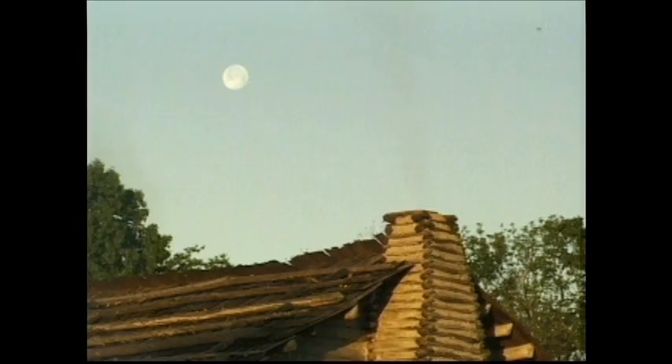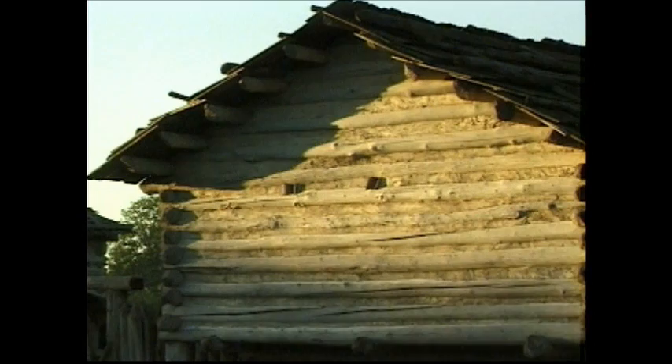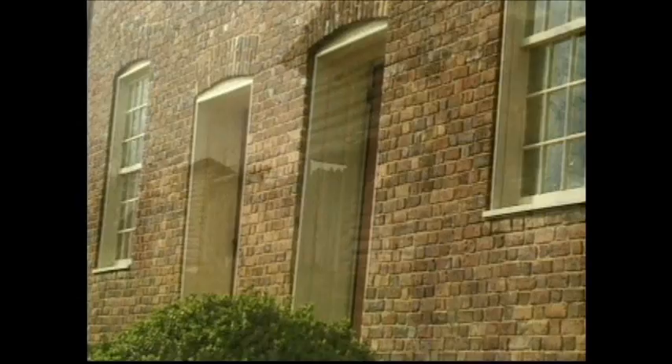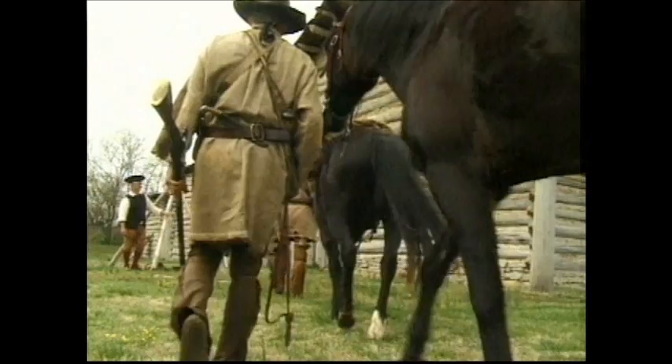What you are about to experience is one of the most historically accurate reconstructed frontier forts in the United States, along with one of the few remaining original brick homes in this part of the country. These sites annually provide a rugged backdrop for living history events, historic interpretation, and film productions.